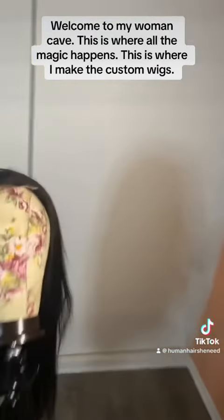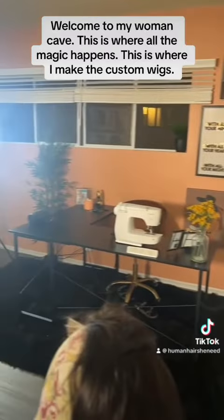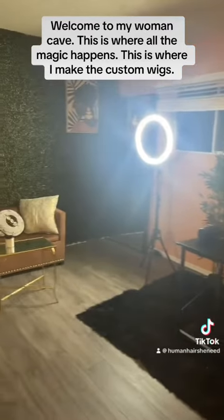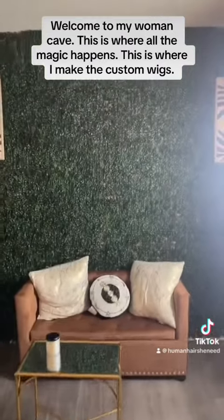So, let me get over here so you can kind of see it. This is my little area. Look at the couch. Oh, look at the couch. Is the couch so cute?